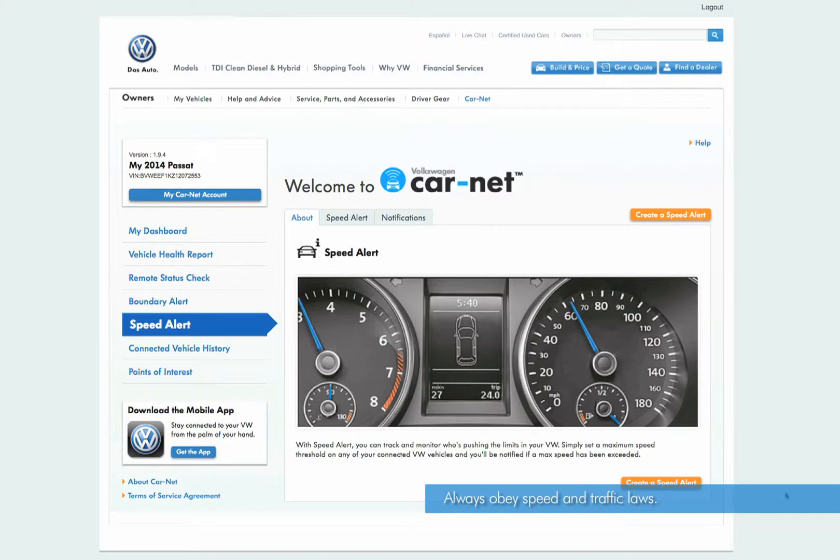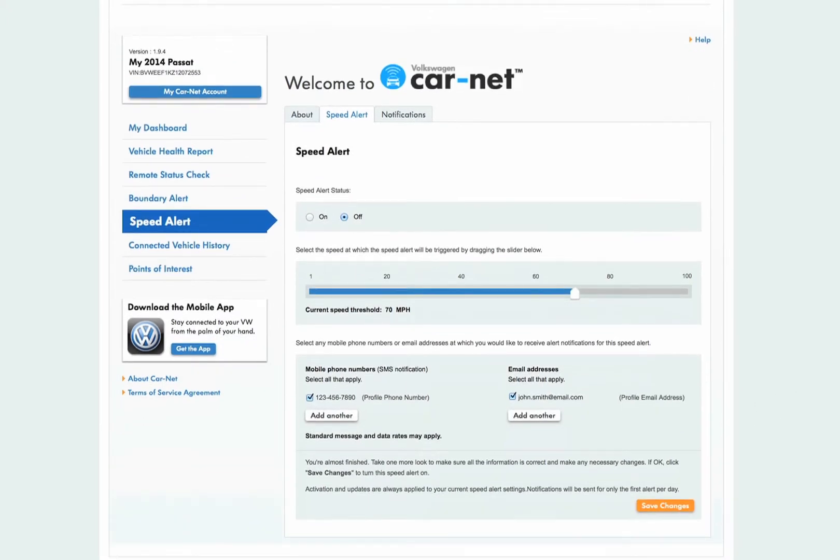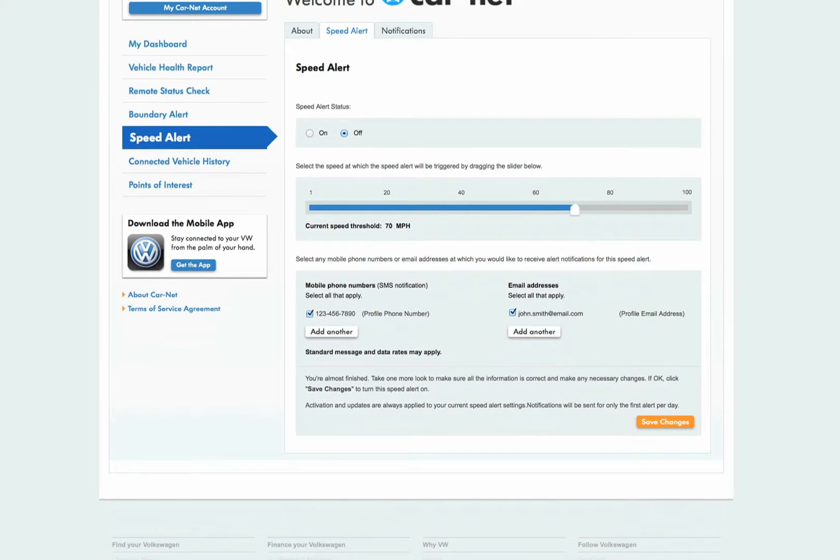Speed alerts will automatically notify you when your vehicle exceeds a preset speed limit. The Carnet account owner can manage speed alerts using the mobile app or the web portal. Once activated, an alert is sent to the account owner any time the preset speed limit is exceeded. You can have one speed alert active at a time using either the Carnet mobile app or the web portal.